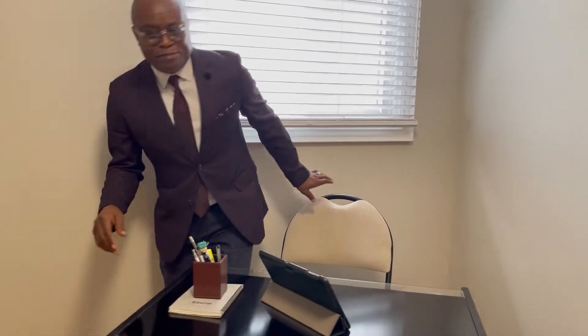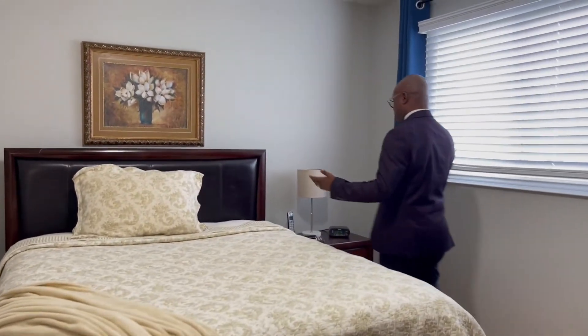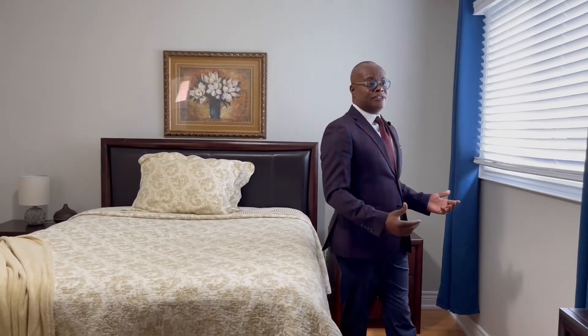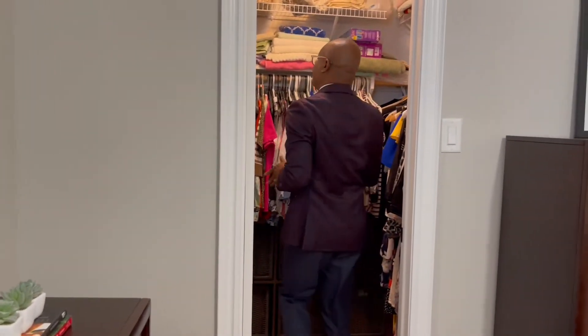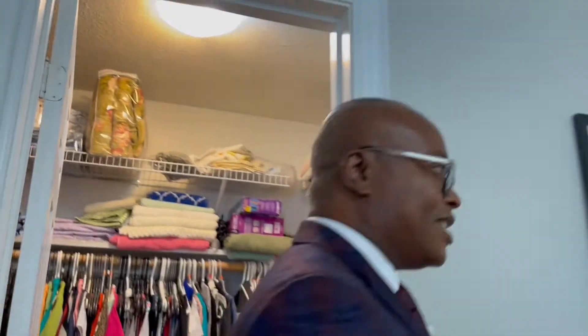And then we can go to the master bedroom. I love this space because it's spacious. Bed here, great size. Two side tables. I love this for the ladies — they like to make up here. And what about the walk-in closet? There's a walk-in closet. And besides that, this is the master bedroom.